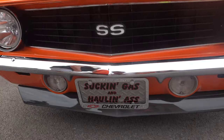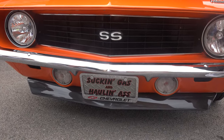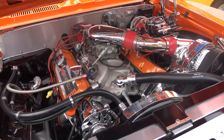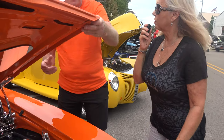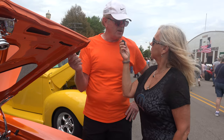Do you mind if we take a look at the engine? Sure. In regards to the motor, did you do all of this work yourself? I did everything — I did everything but spray the paint on this car.